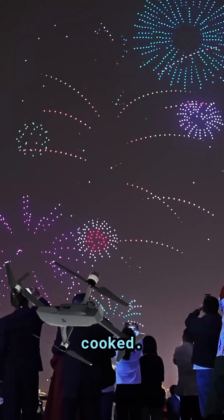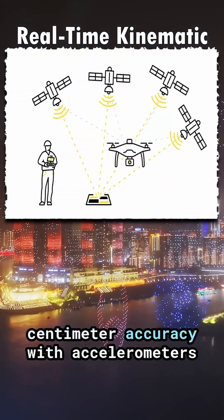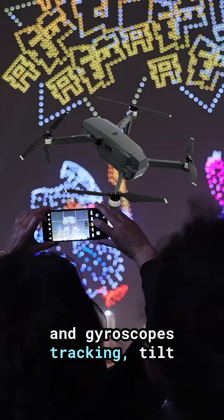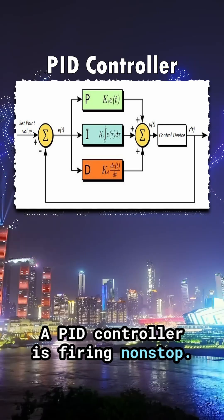If wind pushes them, they're cooked. So each one uses RTK GPS for centimeter accuracy, with accelerometers and gyroscopes tracking tilt, rotation, and acceleration. Inside, a PID controller is firing nonstop.